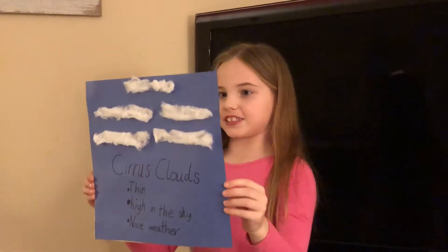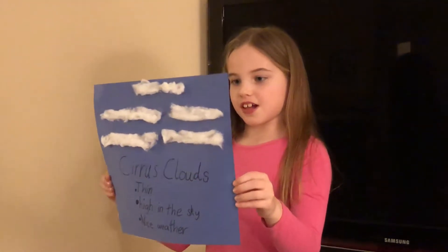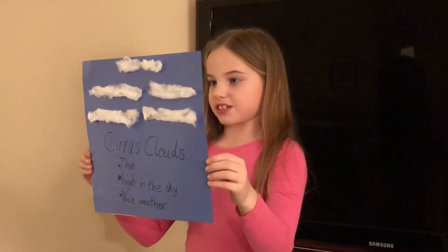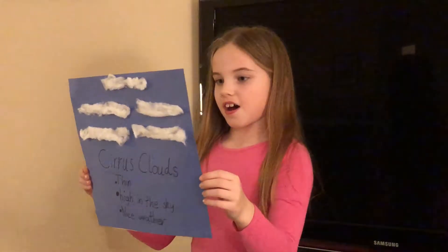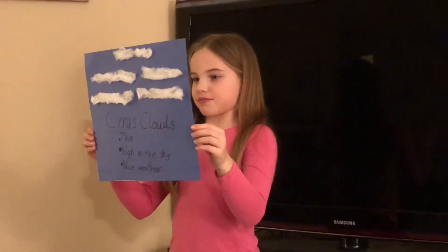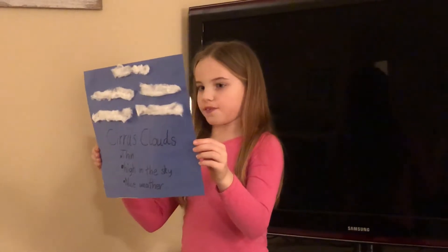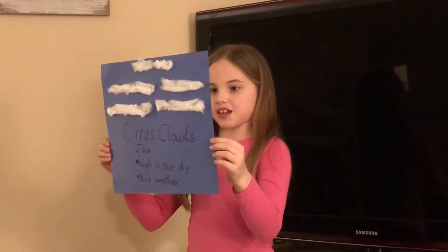My second question is, what are different types of clouds? Cirrus clouds are thin clouds seen high in the sky. They look like someone stretched the clouds and pulled off pieces. They are thin because they are made of ice crystals. A blue sky and a few cirrus clouds high in the sky usually means it is going to be a nice day.